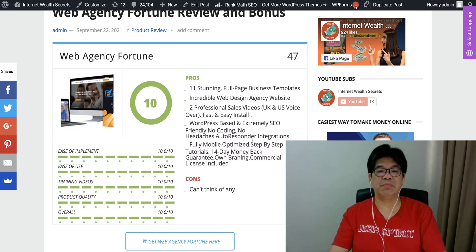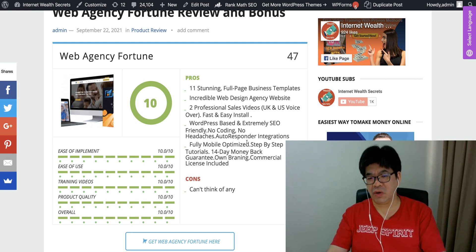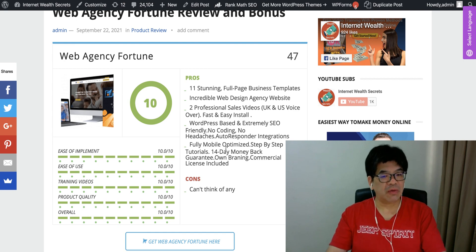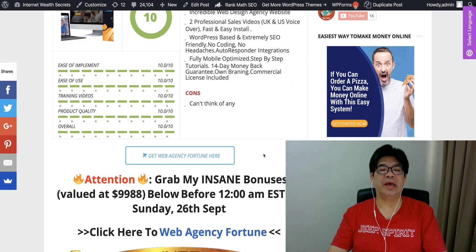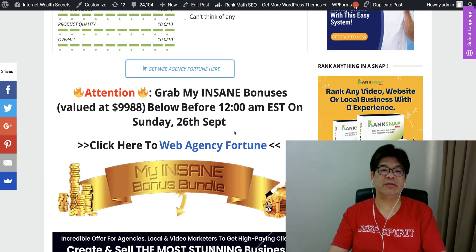They are going to run on a WordPress-based platform, SEO-friendly, with no coding, no headache. It comes with autoresponder integration, is fully mobile-optimized, includes step-by-step training, a full money-back guarantee, and you can even put your own branding there. Finally, it's commercialized and licensed.